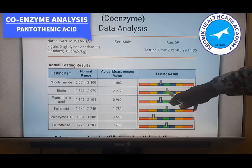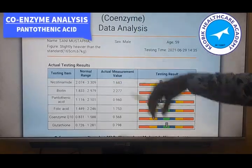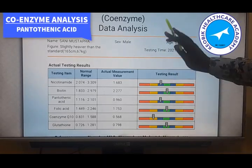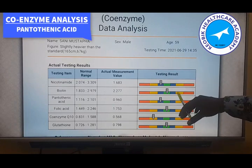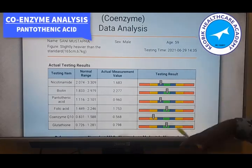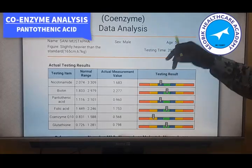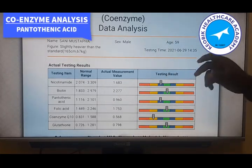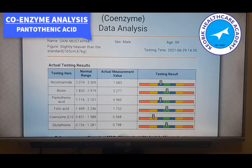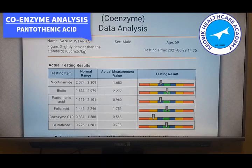Looking at the result analysis, if it is a moderately abnormal high or severely abnormal high — this applies to all water-soluble B vitamins — it is rare to have them at those elevated levels except when the kidney is not functioning well. Because when you have them in excess, being water soluble, they will go away through the urine. So if it is a moderately abnormal high, it is generally not a concern.